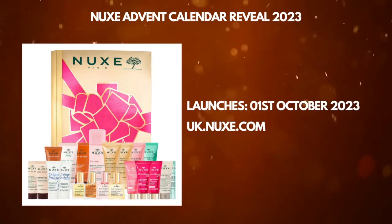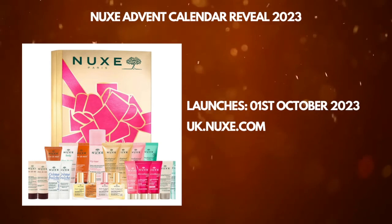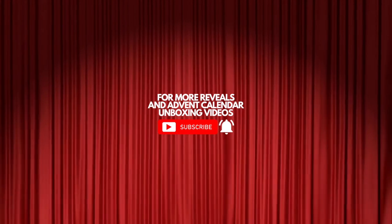This advent calendar is going to be available from the 1st of October. Let me know what you think about this one. Thank you very much for watching. For more advent calendar reveals, check the ones on the screen. I'm going to see you very soon, take care, bye!